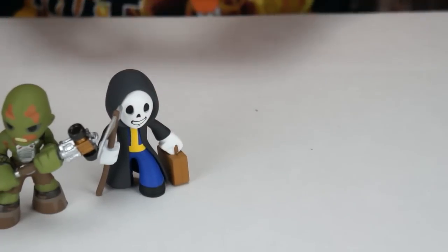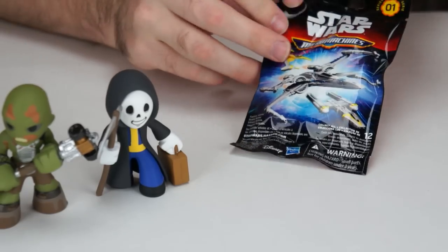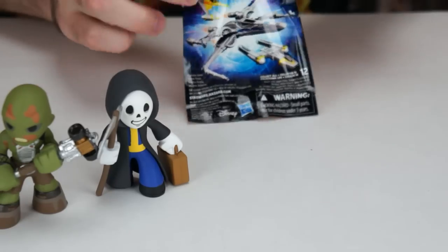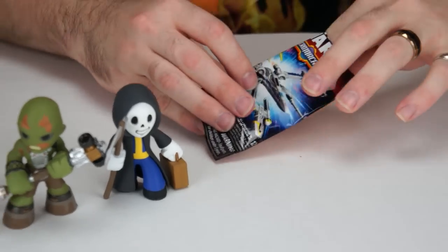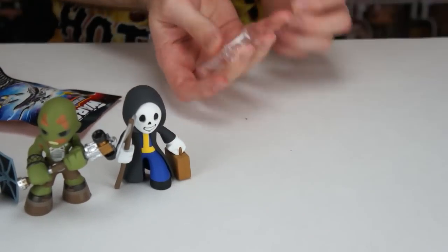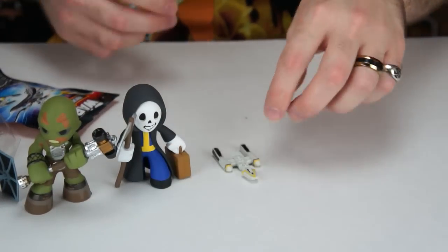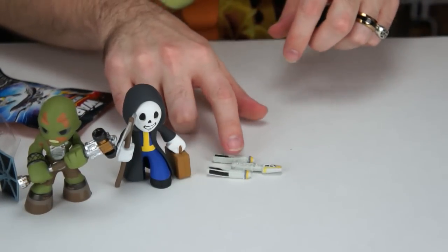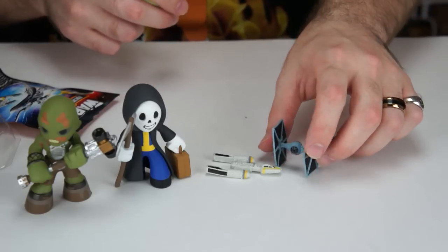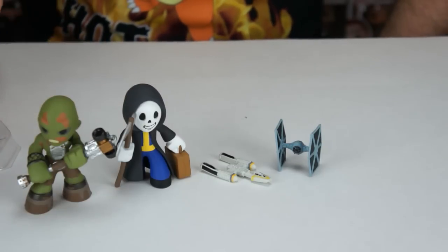And now our last Star Wars micro machine. Opening it up... oh, it's another Y-Wing — boo! That's a repeat, I already have one Y-Wing. But overall we did get a new Tie Fighter and two Fallout mystery minis.